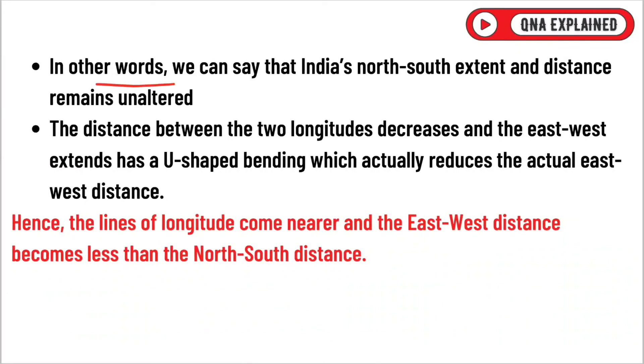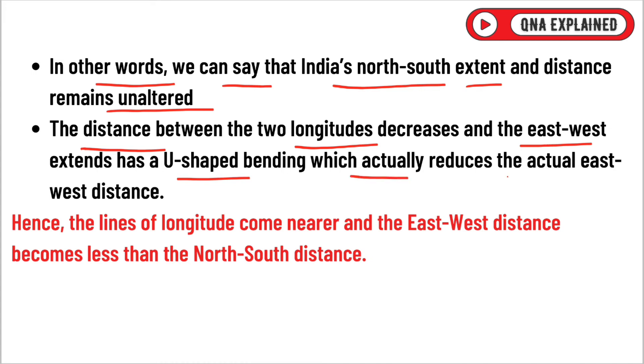In other words, India's north-south extent and distance remains unaltered. The distance between the two longitudes decreases and the east-west extent has a U-shaped bending which actually reduces the actual east-west distance. Hence, the lines of longitudes come nearer and the east-west distance becomes less than the north-south distance.